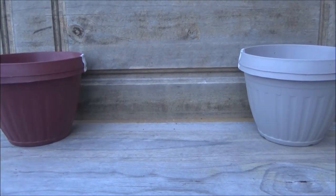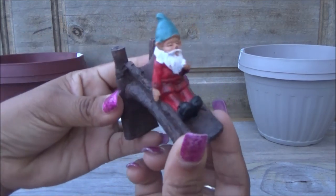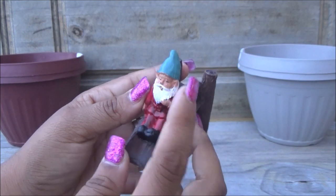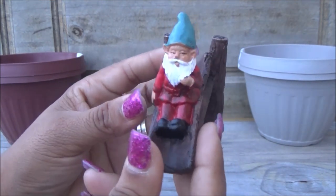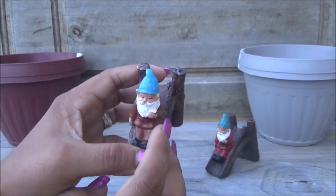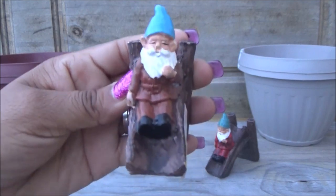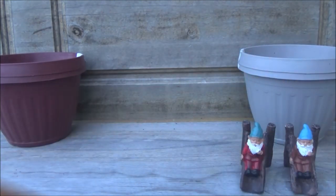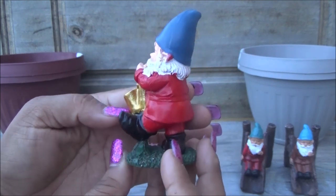Now I'm going to show you the gnomes I bought because I found several gnomes and I'm super happy about it. The first ones I grabbed were these — they have a little slide made to look like wood, but they're actually ceramic. This one is red with a blue hat, and all of these were one dollar. I also got the other one from that collection — he's dressed in brown.